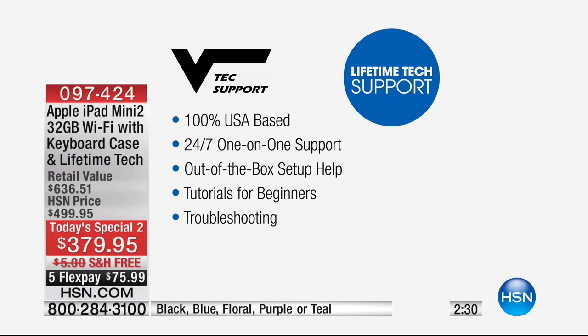100% United States of America based, 24 hours a day, seven days a week, one-on-one. An actual expert will talk to you. There are tutorials for beginners, troubleshooting, out-of-the-box setup. And there's nothing that's too easy — if you've got a wireless printer and want to know how to connect it, they'll help you with that. Don't feel like any question is too easy. Because if it's a new piece of technology, either you know the fact or you don't, and they're going to say, oh, all you do is this and you're done.